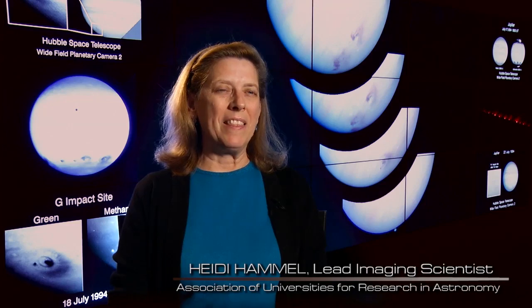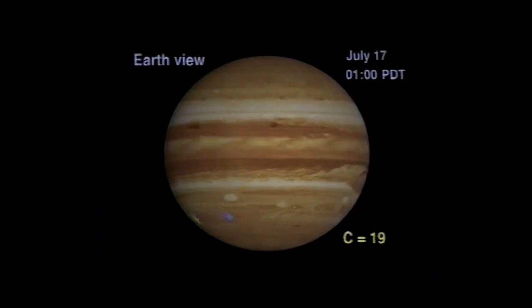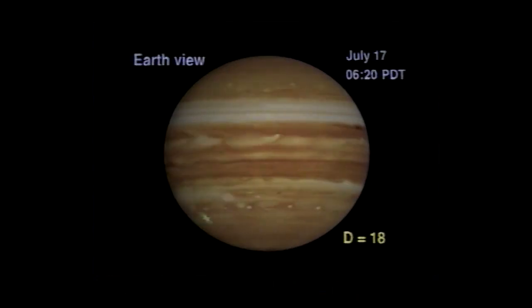Shoemaker-Levy 9 is a comet that was discovered by David Levy, Carolyn Shoemaker, and Gene Shoemaker. We had about nine months of warning that this comet was going to hit Jupiter. I knew from the calculations we had done beforehand that if Hubble was working at the peak of its game, we would get images that far surpassed images that could be taken with any other telescope on Earth.